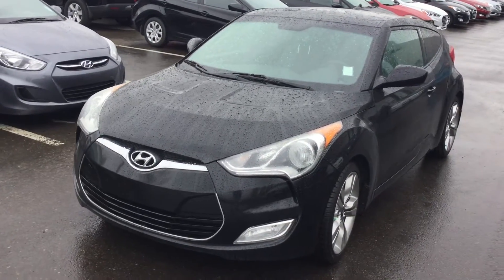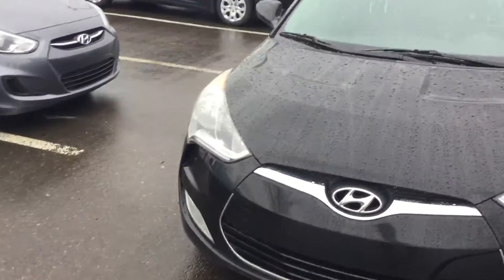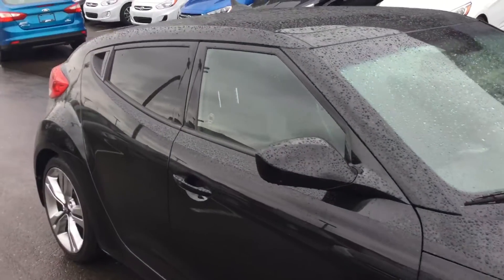Good morning Francis, this is Adam from River City Hyundai, and this is your 2012 Hyundai Veloster. This thing comes loaded with tech: navigation, GPS, heated seats, sunroof, backup cam, Bluetooth, and AC.